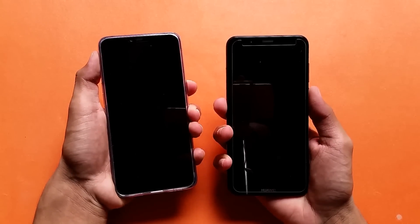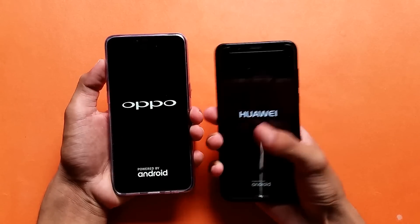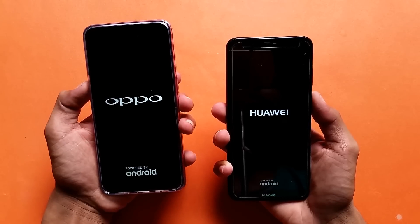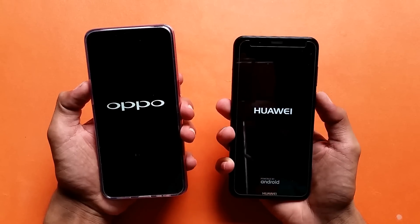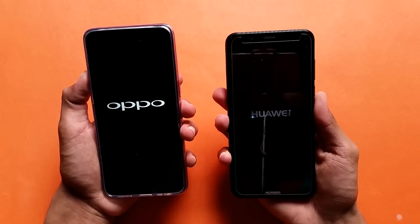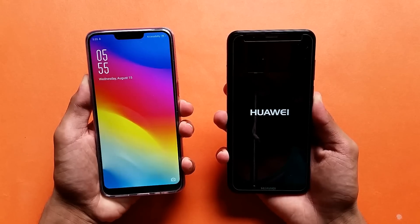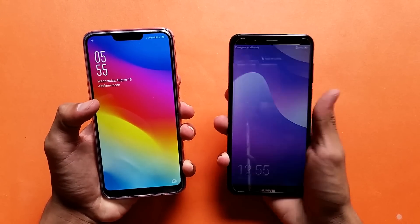Let's quickly boot both of these phones up at the same time. The Oppo A3s has the Qualcomm Snapdragon 450 processor, while the Huawei Y7 Prime comes with the Snapdragon 430 processor. The Oppo A3s has 2GB RAM vs the 3GB RAM on the Y7 Prime. The Oppo A3s is booting faster, with the Huawei Y7 Prime right behind.